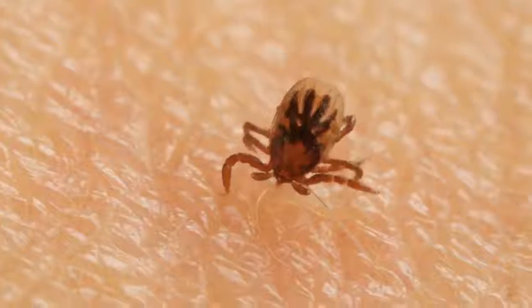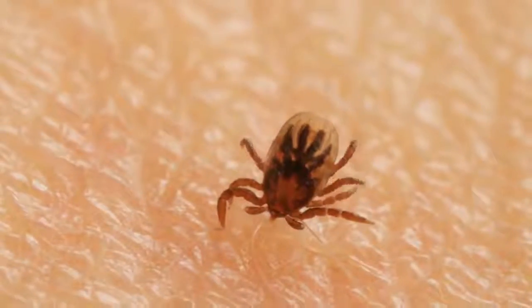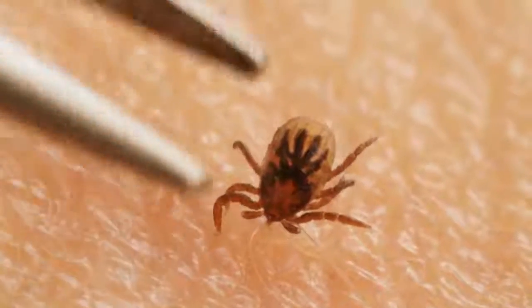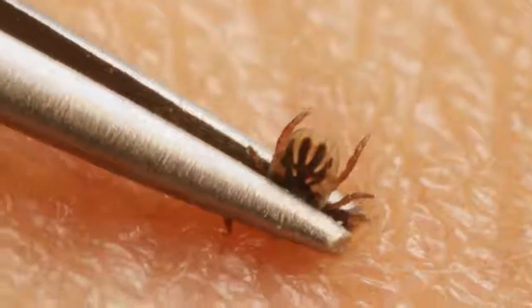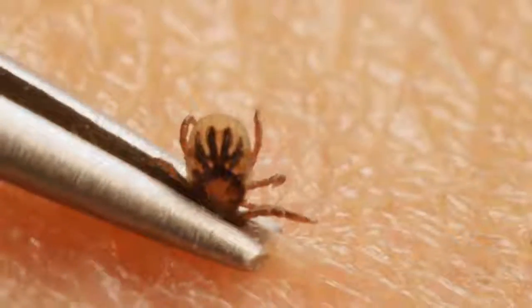You might have heard that you should twist or burn the tick. Not true. Grab the tick close to your skin and just pull straight out. That's how you win the fight against those tenacious hooks.